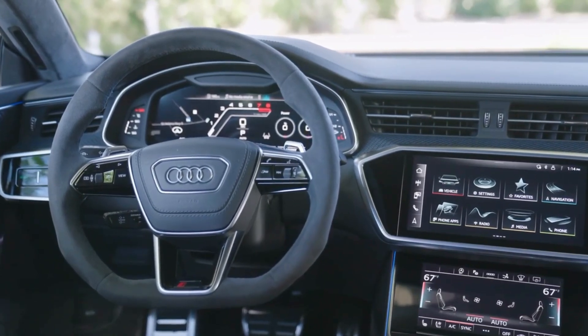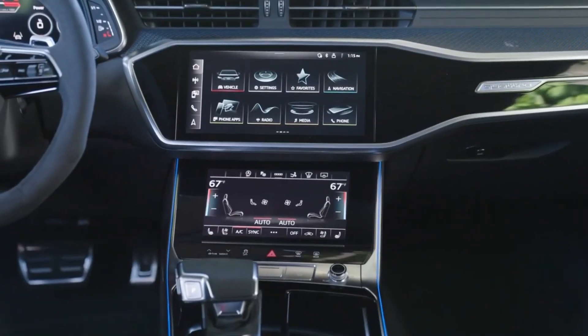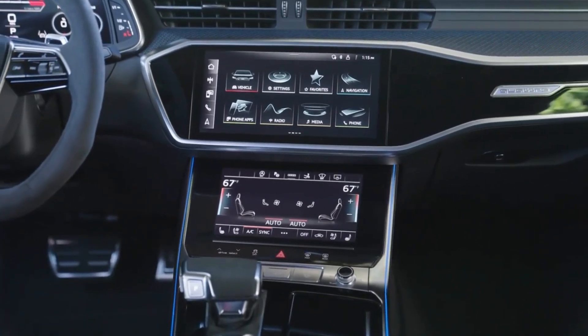However, it is in Dynamic mode that the RS7 really comes to life. In this mode, the steering and suspension become more rigid, and the ground clearance is adjusted, providing a more aggressive and exciting driving experience.